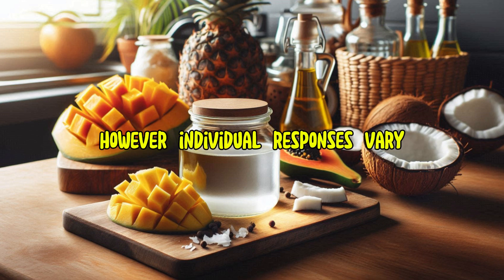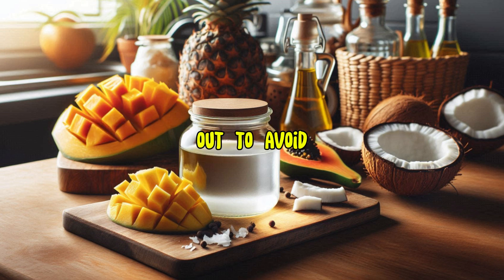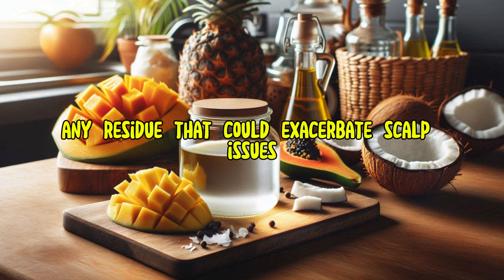However, individual responses vary, and it's essential to ensure that the oil is thoroughly rinsed out to avoid any residue that could exacerbate scalp issues.